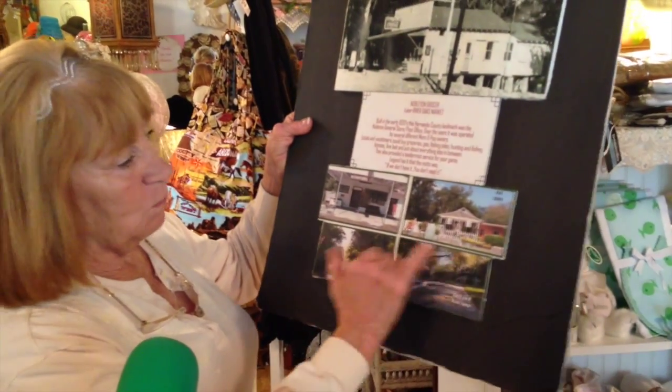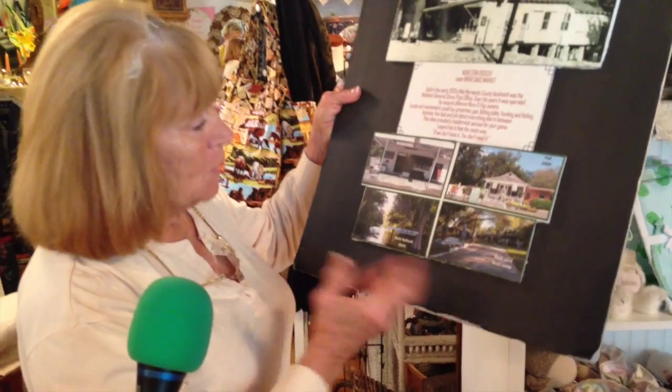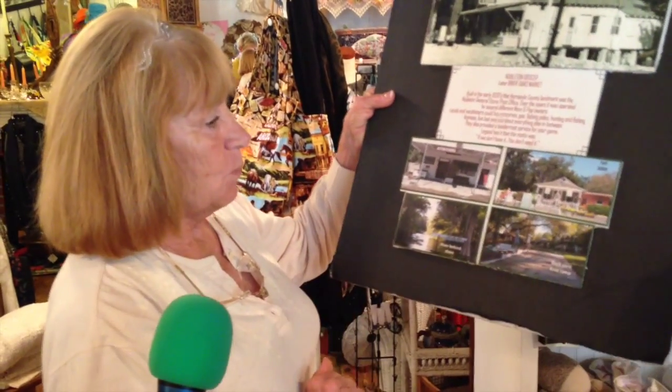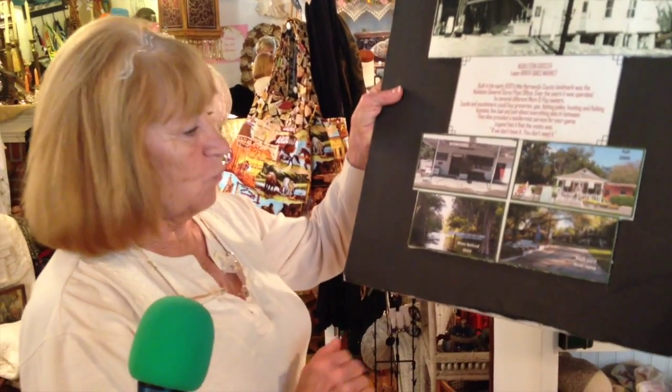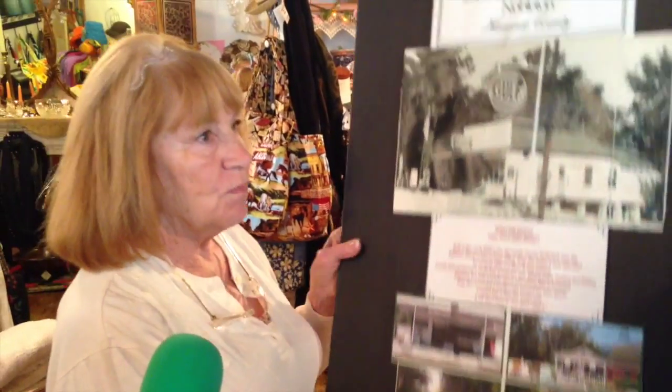So we had gone on a search to try to find windows — you know, the nice partitioned windows — and eventually we wound up with a cute little front. Our backyard is the river, as you can see, and this place has an amazing history. I don't think a week goes by that I don't get someone in who reminisces about the place.